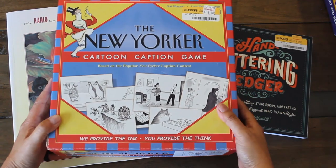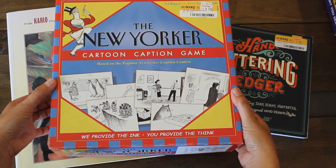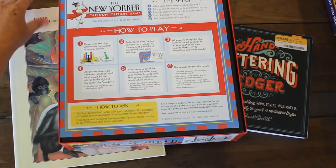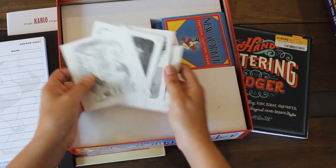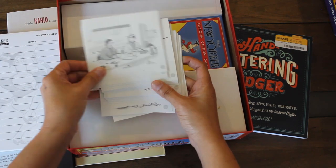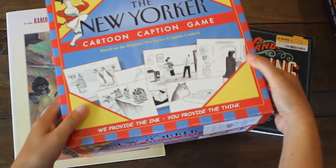My sister and I love The New Yorker, and she actually reads it a lot. I spotted this New Yorker Cartoon Caption Game — some of the cards would be great to use as journal cards in my journals. It was $7.99. You have a game board, and the goal is to write a caption underneath the cartoon on your sheet, and whoever has the best one wins. A fun game to play with friends.